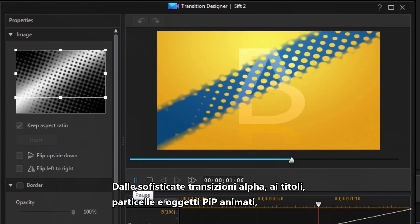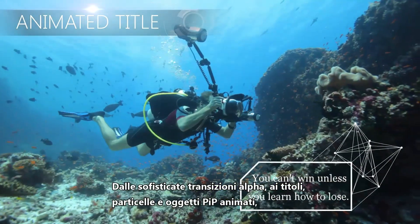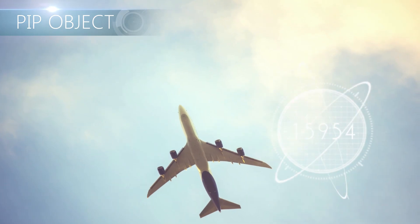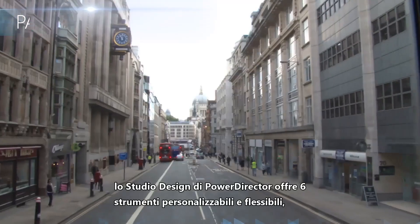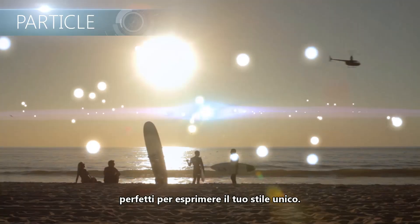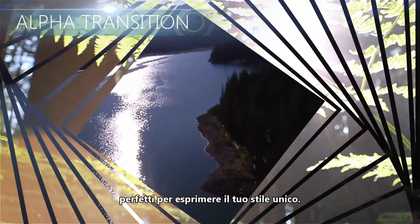From sophisticated alpha transitions, through to animated titles, particles and PIP objects, PowerDirector's design studio features six fully customizable tools, dedicated to giving you the flexibility to realize your unique style.